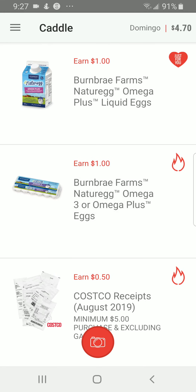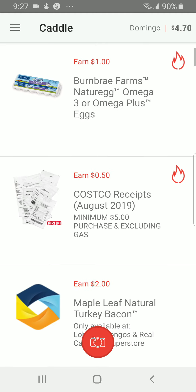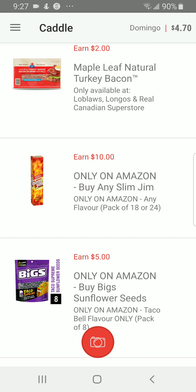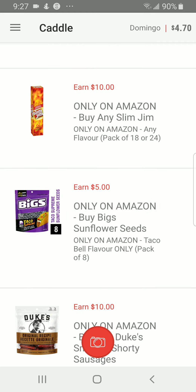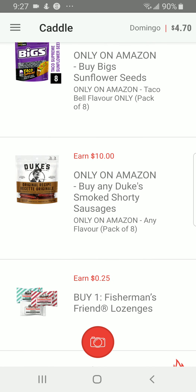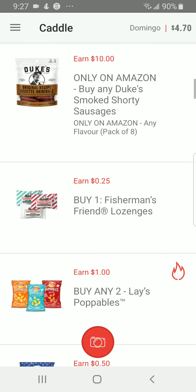You earn even more if you buy the product. You press okay and earn five cents right then and there. But one of the best ways to make money with this app is buying items. For example, you can earn ten dollars buying Slim Jims on Amazon, five dollars buying big sunflower seeds, and ten dollars buying sausages on Amazon.